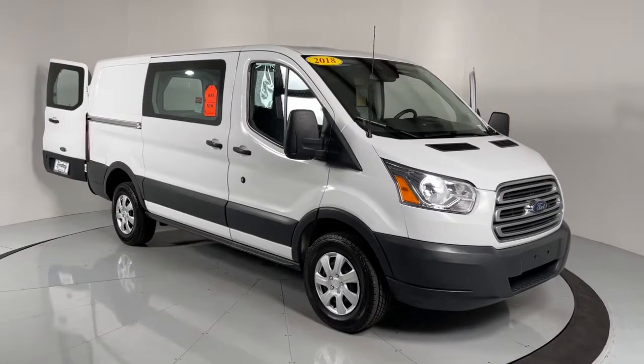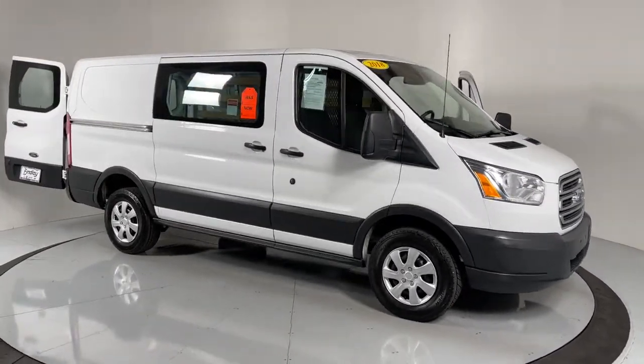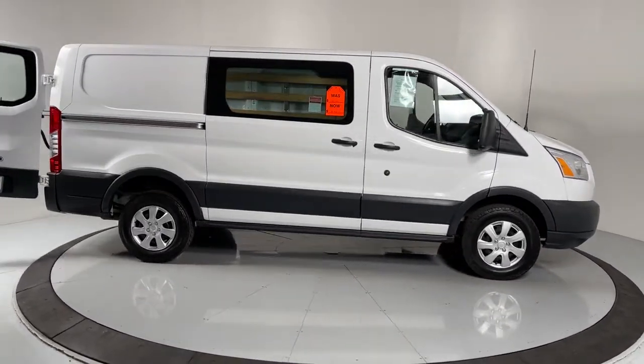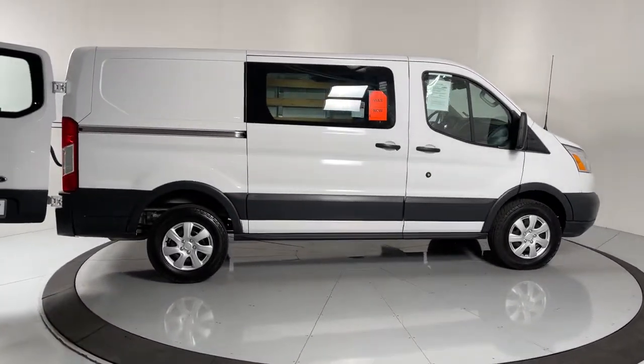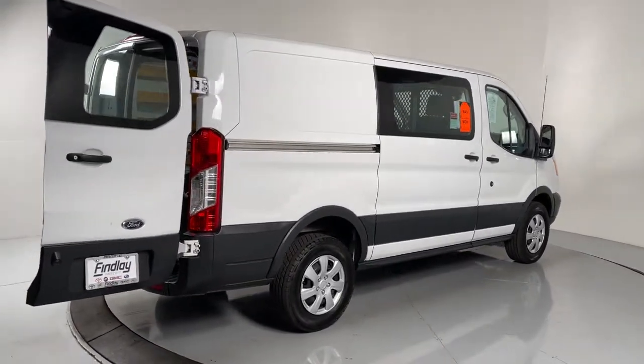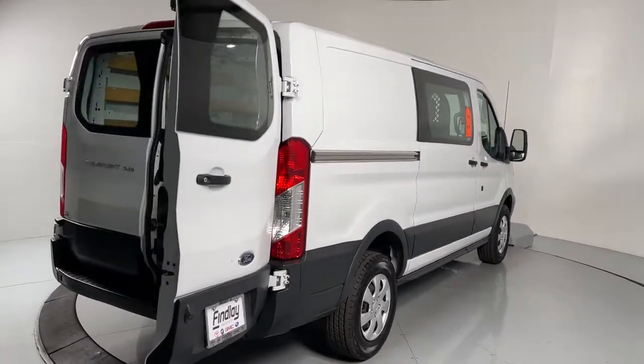Your next car could be the 2018 Ford Transit. With less than 30,000 miles on the odometer, this vehicle provides excellent value. Whether you're looking to move a group of passengers, bulky cargo, or a combination of both, this flexible Transit has your back.